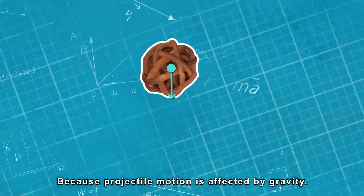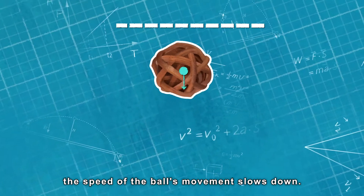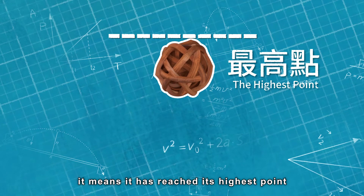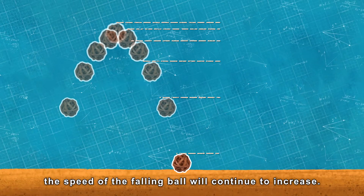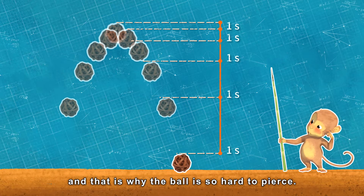Because projectile motion is affected by gravity, the speed of the ball's movement slows down. And when the ball stops, it means it has reached its highest point and will begin to drop downward. Because of the influence of gravity, the speed of the falling ball will continue to increase, and that is why the ball is so hard to pierce.